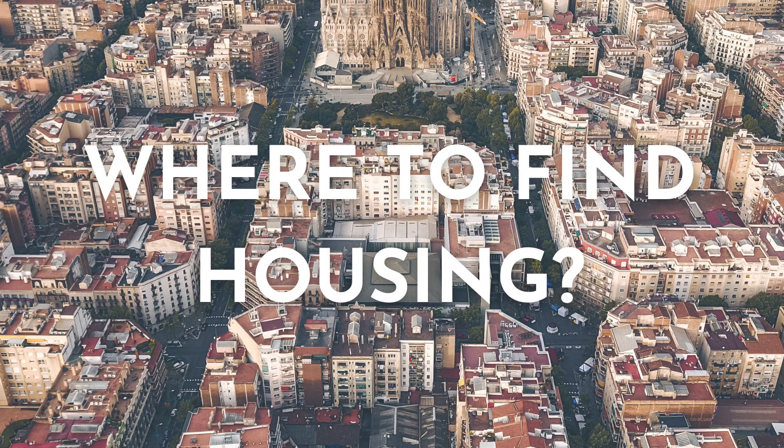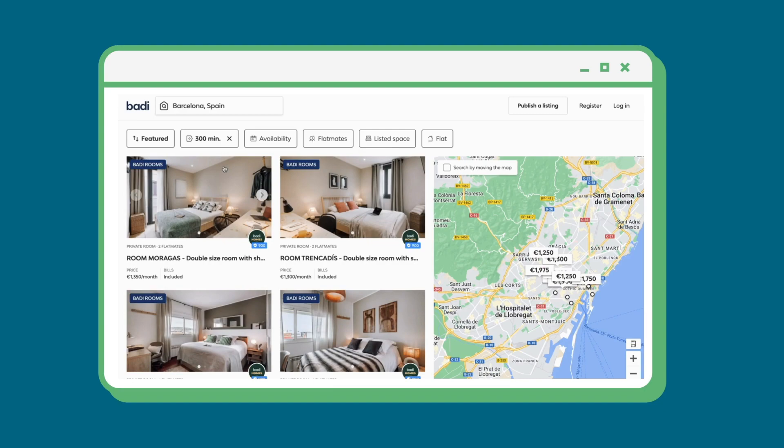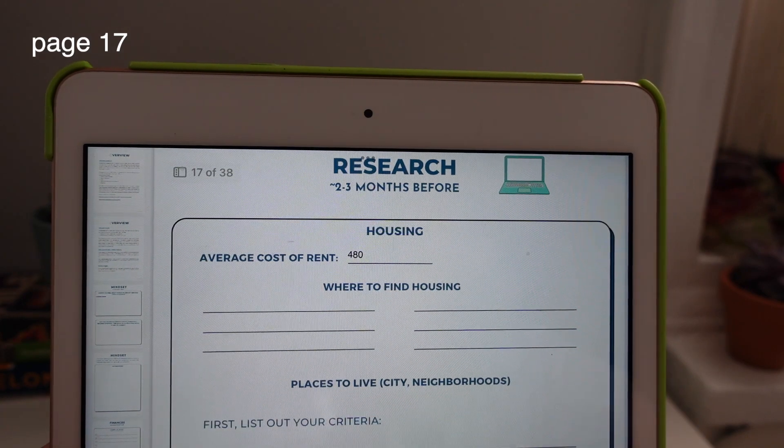Where to find housing? Some of the sites and apps I personally used and liked a lot were Elisa and Barri. Barri is actually the app I found my apartment in Barcelona — you can filter what you're looking for. You can also always check out Facebook groups.